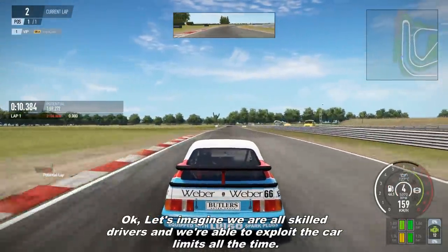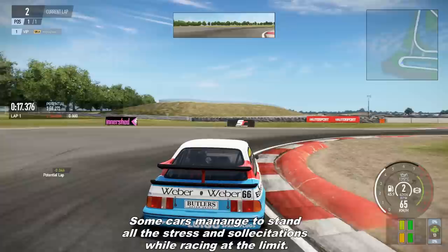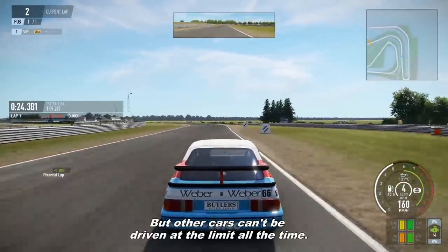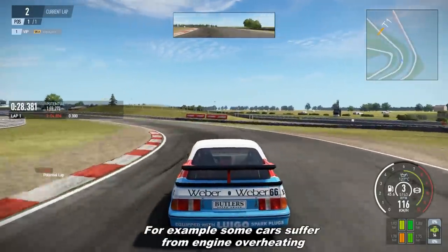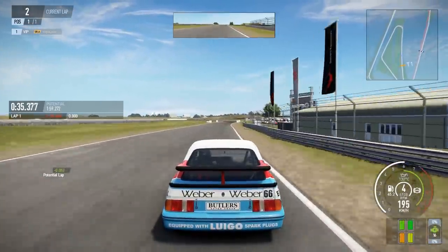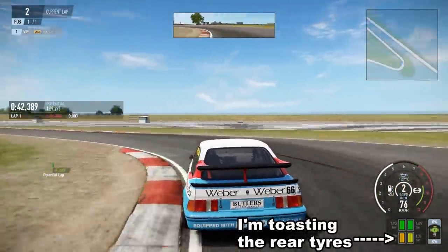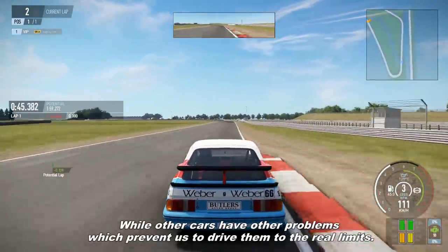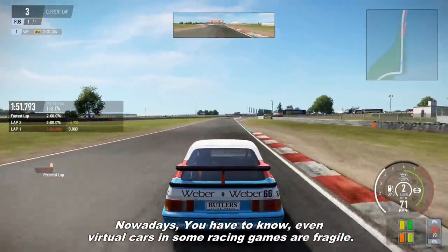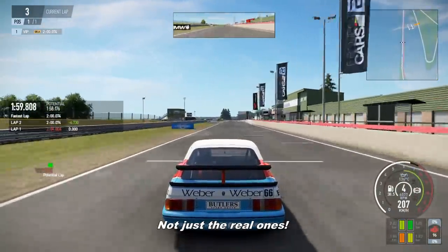Let's imagine we are all skilled drivers and we are able to exploit the car limits all the time. Some cars manage to stand all the stress and solicitation while racing at the limit, but other cars can't be driven at the limit all the time. For example, some cars suffer from engine overheating, other cars suffer from tire overheating, while other cars have all the problems and you can't drive them to the real limits. And nowadays you have to know, even virtual cars in some racing games are fragile, not just the real ones.